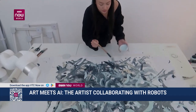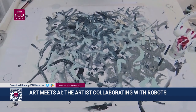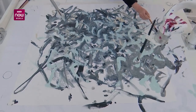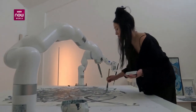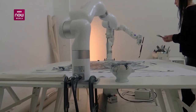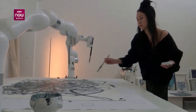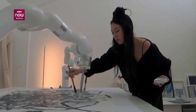Art meets artificial intelligence at a gallery in London with the opening of a new show by artist and AI researcher Suen Chang, whose collaborations with robotic painters can sell for tens of thousands of pounds. Chang is rare in the art world, having previously been a researcher at MIT's Media Lab and having presented a TED Talk entitled 'Why I Draw with Robots.'